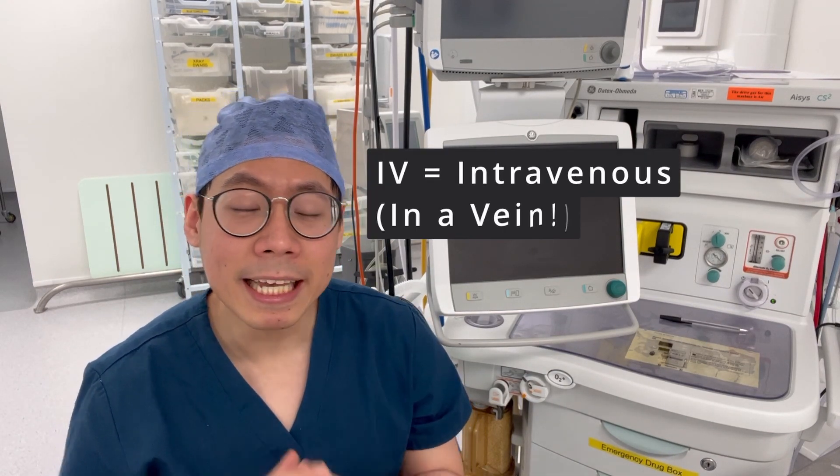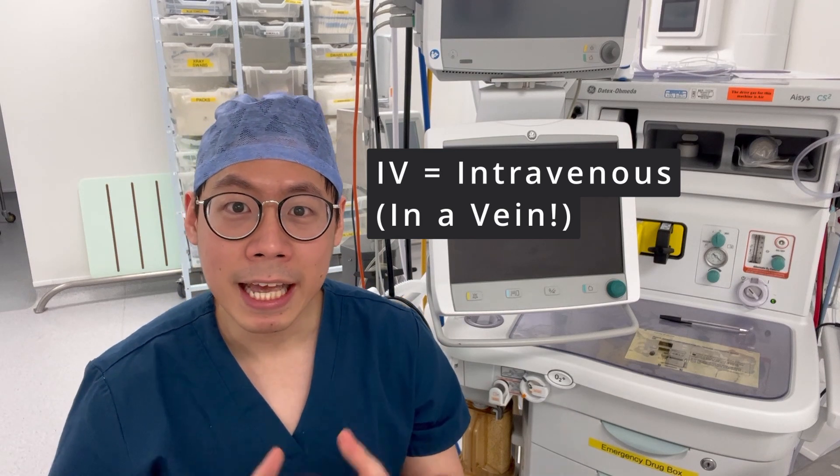Now if you're unfamiliar with the medical terms, IV stands for intravenous, which means in a vein, whereas a cannula is basically a plastic tube that can be inserted into the body. Therefore, IV cannulation involves a plastic tube sitting in the vein.